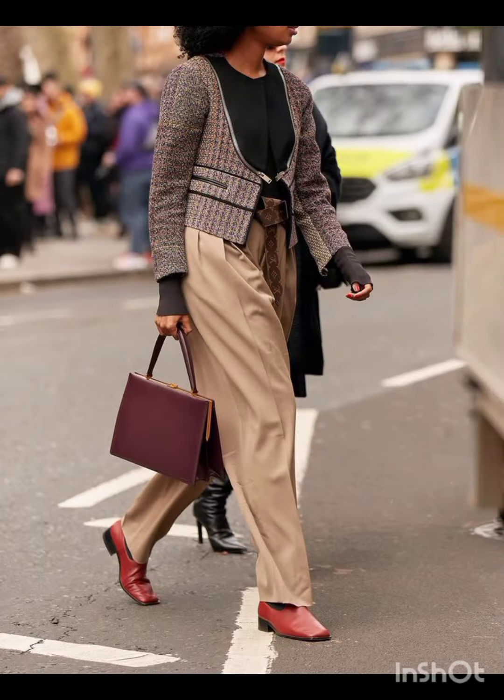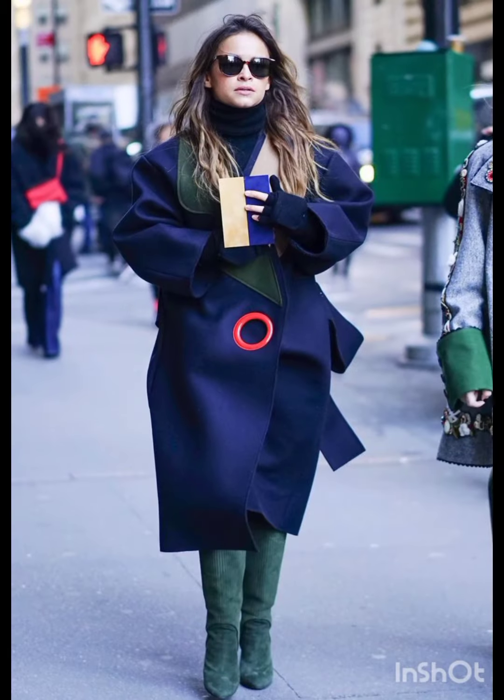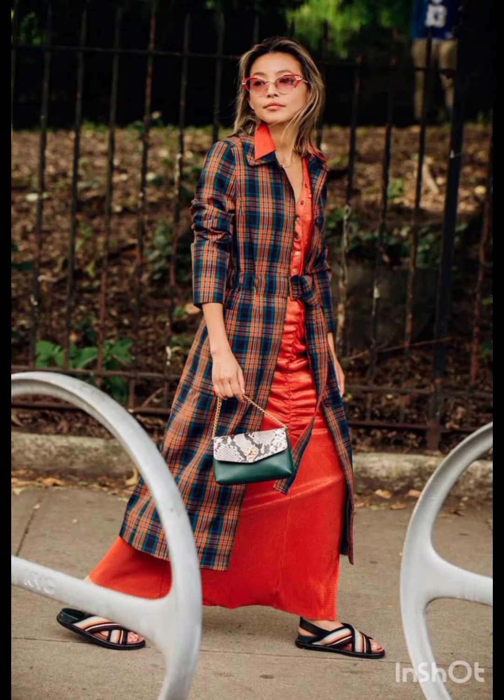patterns. Consider incorporating subtle patterns or tasteful prints into your dress, combining western stability with Melanie's flair. Melanie's fashion emphasizes well-chosen accessories. Add western influences with accessories that have modern edges — perhaps statement jewelry or a stylish belt that complements